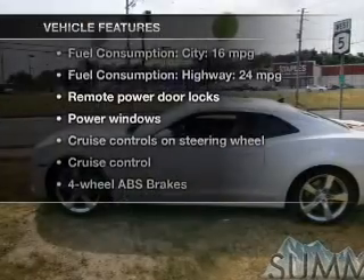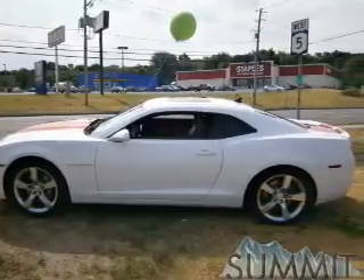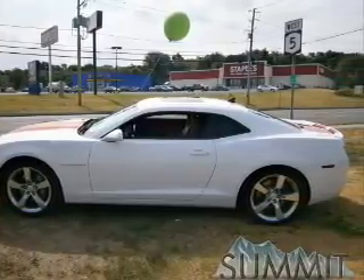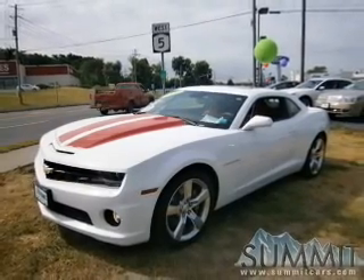Plus, enjoy these notable features that are included in this vehicle: keyless entry, power door locks, power windows, cruise control, an AM/FM stereo with a CD player, satellite radio, and power mirrors.